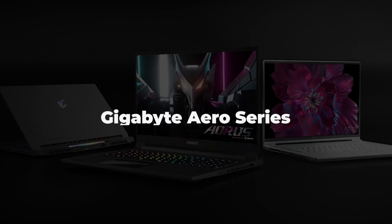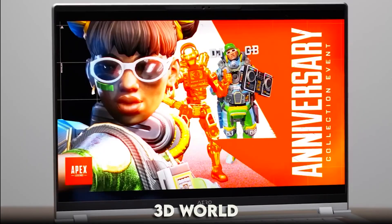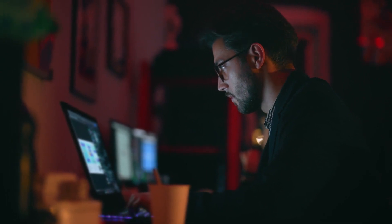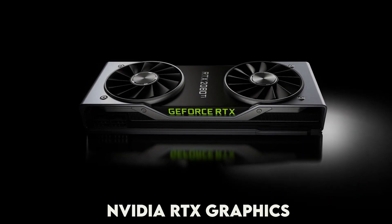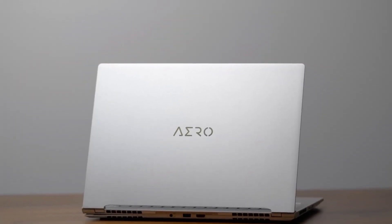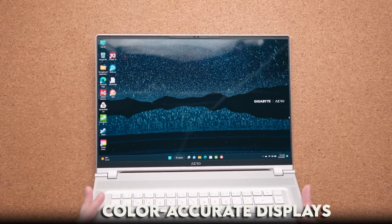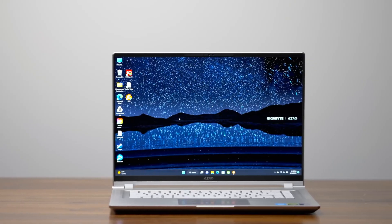Number six: Gigabyte Aero Series. These laptops are like the quiet achievers of the 3D world, offering a blend of power, portability, and versatility that's hard to beat. Inside, you'll find powerful processors and NVIDIA RTX graphics that give you the edge in rendering and visualization. The Aero Series is also known for its color-accurate displays that bring your designs to life with stunning realism — every hue and shape faithfully represented on screen.